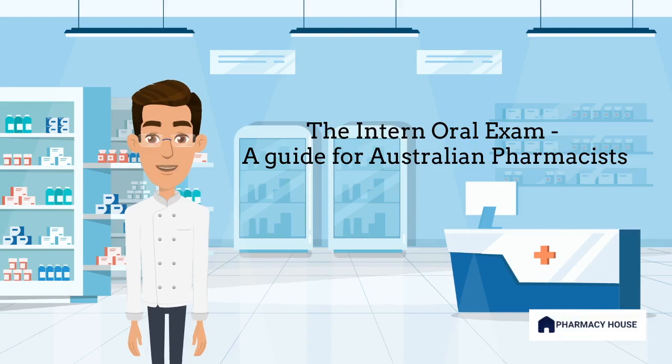Hello and welcome to Pharmacy House Australia. In this video, we will be discussing the Pharmacy Oral Exam for Intern Pharmacists in Australia.